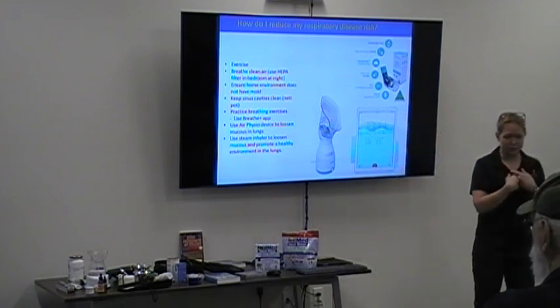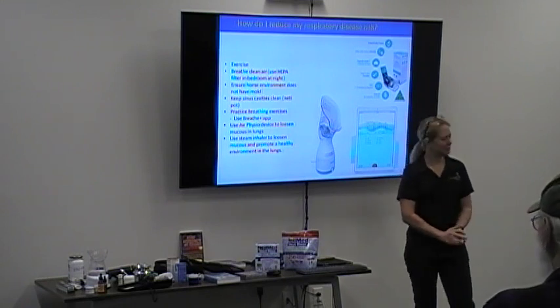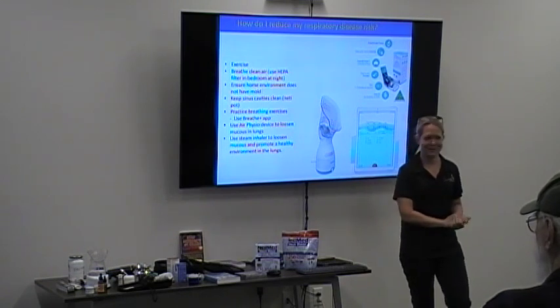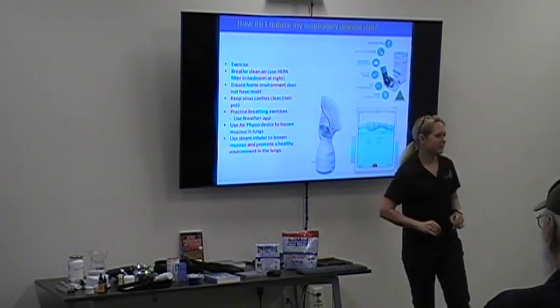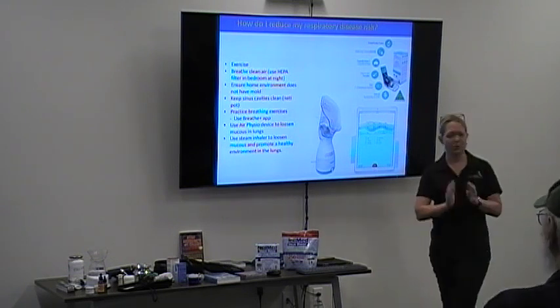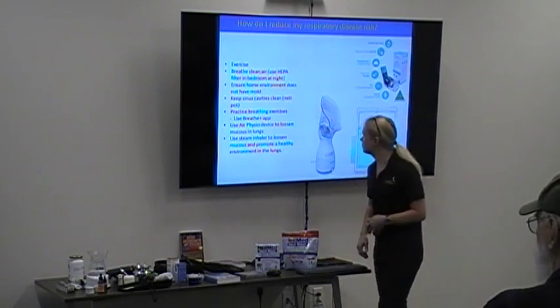I'm also a licensed massage therapist — in Tennessee I need that license to be able to touch people legally. You can do percussive therapy on a person's back; it's like a percussive tilt treatment. If you don't have a device, just use your hand with a cupping motion. That motion will dislodge the mucus, help them cough it out, and let their lungs heal.